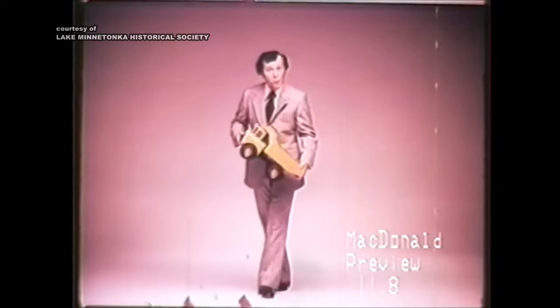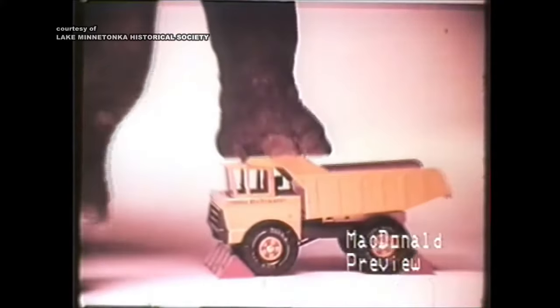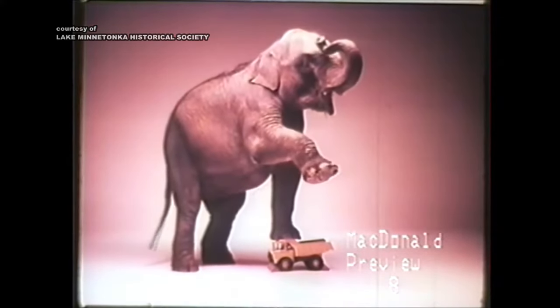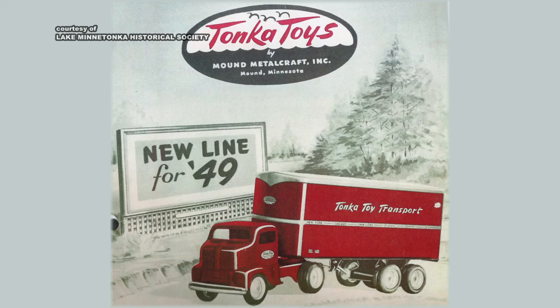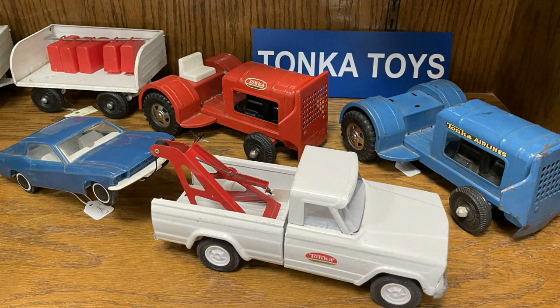With a reputation for durability and realism, at its peak Tonka was one of the top toy makers in the world, with 2,000 employees working out of a building a third of a mile long, pumping out 8 million toys a year. 'They were building more trucks than any of the three big car makers at that time.'